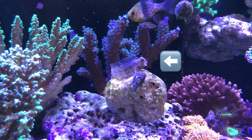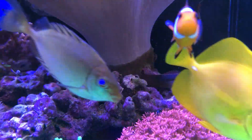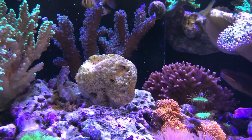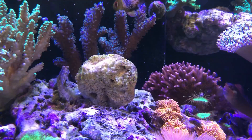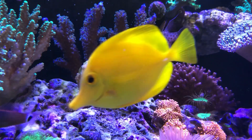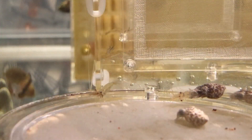Look at these two similarly behaving blennies with endearing personalities. They can be quite peaceful with most tank mates, but get belligerent with each other, even though they come from different families. Cuttlefish, on the other hand, are quite social.